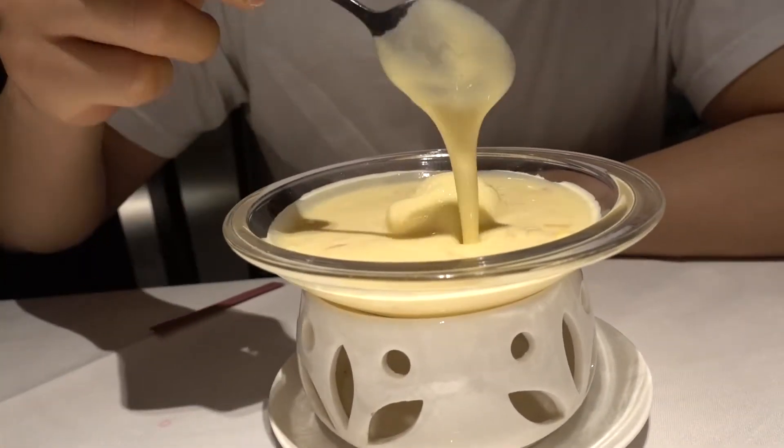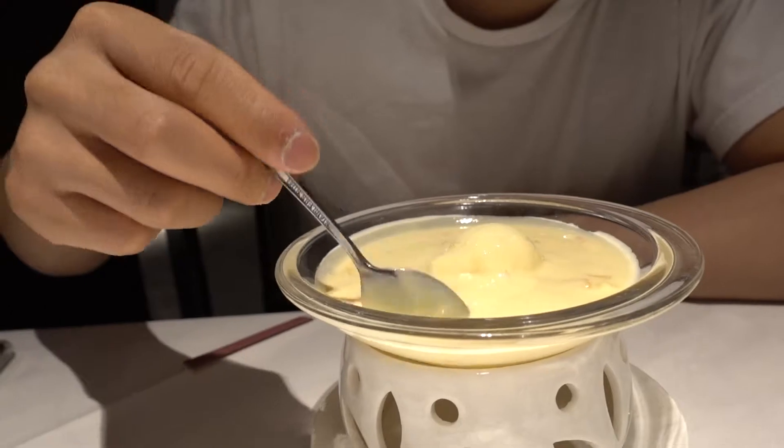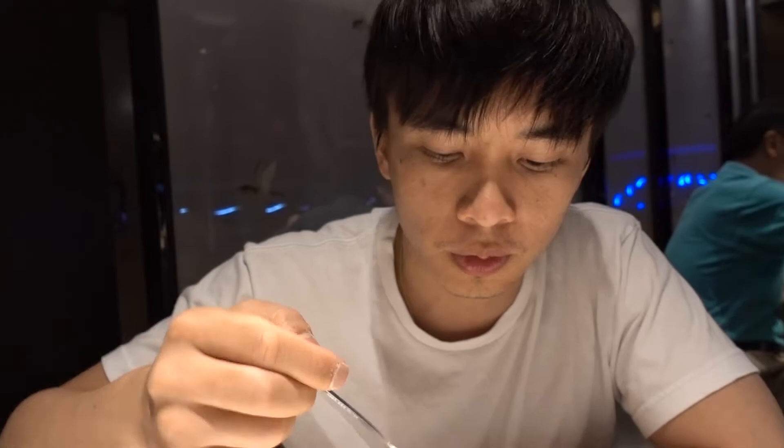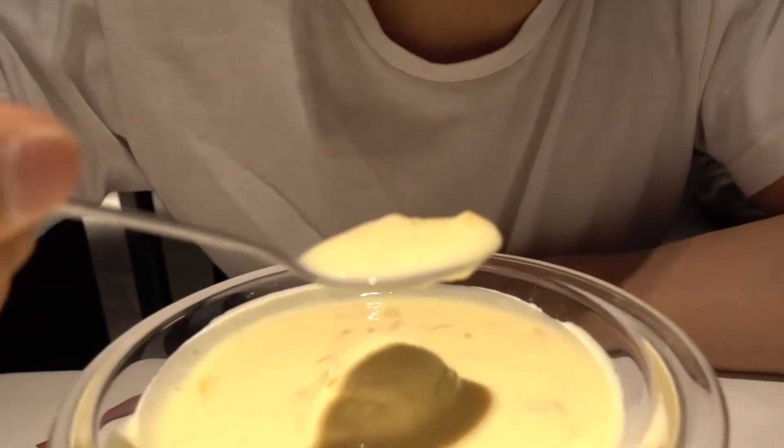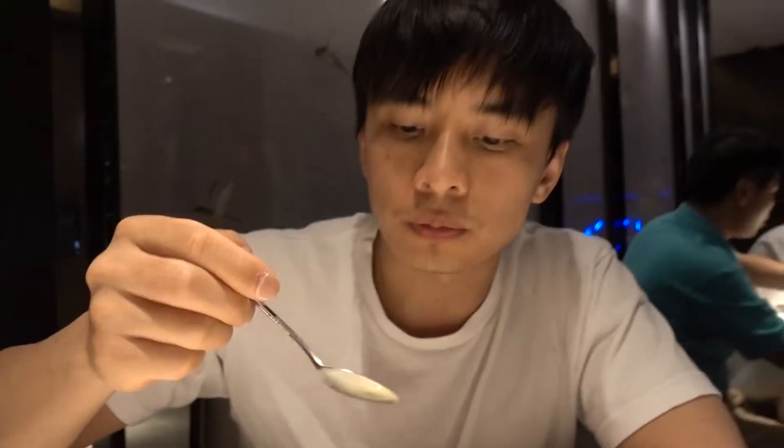So we've got the chilled mango and pomelo sago cream. Let's give this a taste. I like it, really smooth. You've got the pomelo and the mango pieces in there with the sago cream. Nice and chilled. I think that's ice cream. Mmm, that's some really good vanilla ice cream.